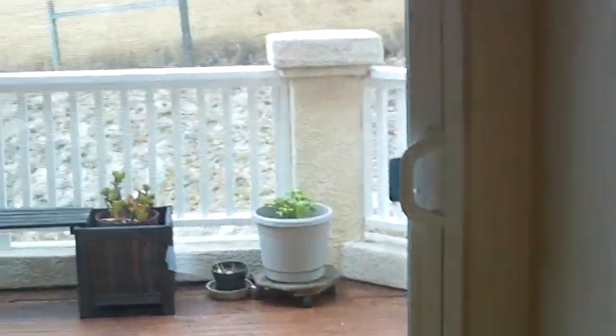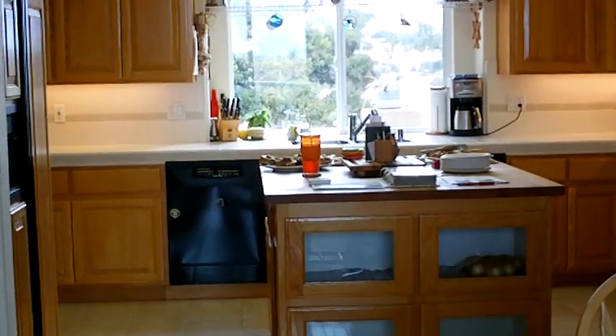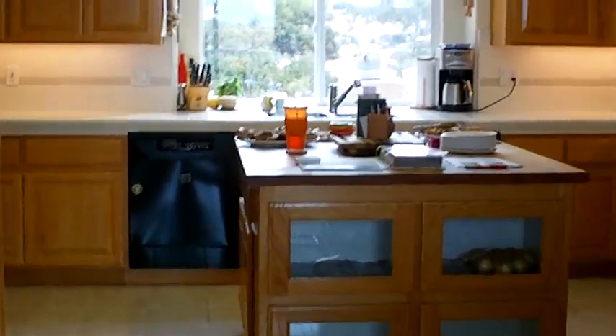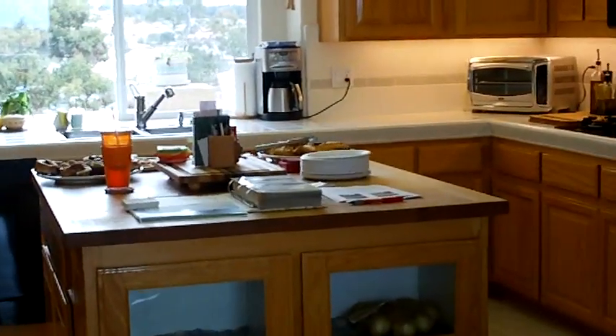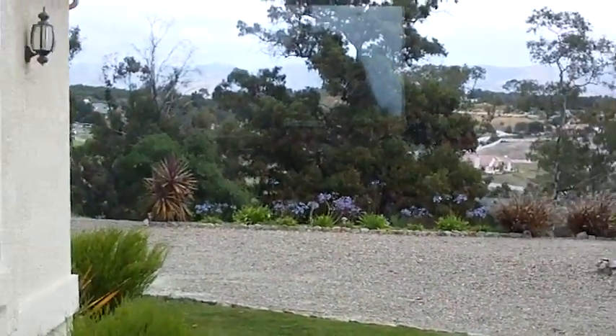Now we walk into the kitchen. There's a giant island in the middle made out of wood block. It's a chef's kitchen with two ovens, a dishwasher, microwave, fridge, plenty of space, and lots of counter space — everything you could possibly want. And there's a beautiful view from the window as well for while you're washing the dishes.